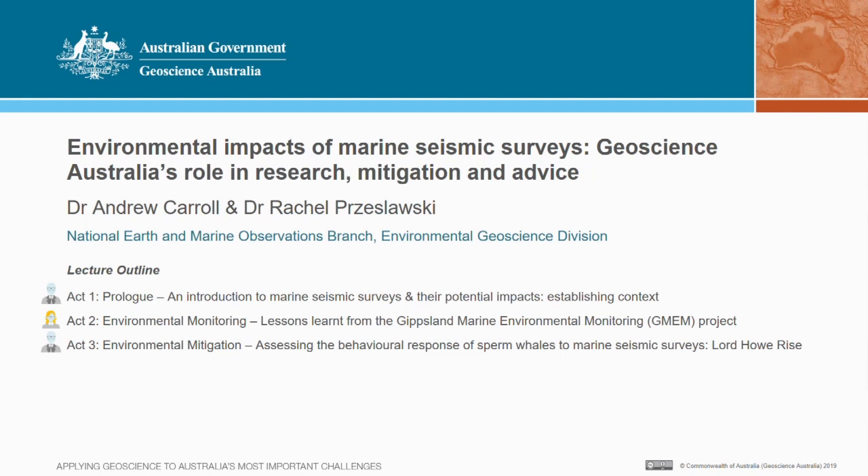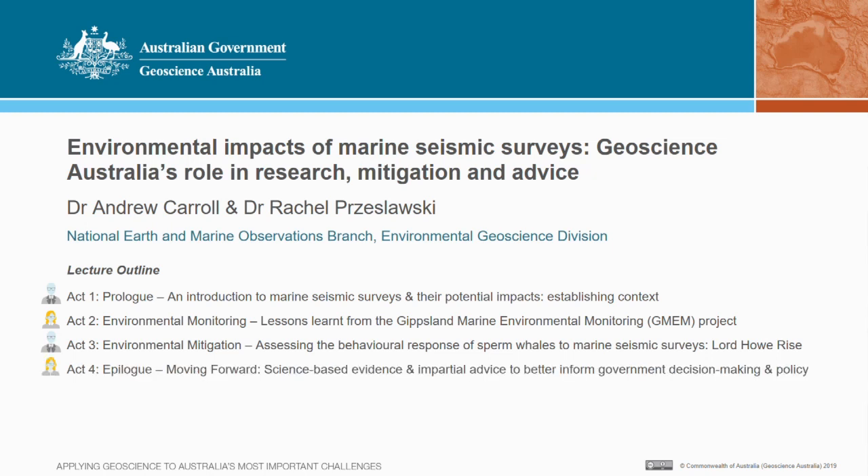We'll break this up into four acts. I'll begin with an introduction to marine seismic surveys and their potential impacts to set the context. I'll then hand over to Rachel, who will step us through lessons learned from the Gippsland Marine Environmental Monitoring Project, set up around an in-situ seismic survey. I'll then deliver Act 3, describing the environmental mitigation strategies we apply at GA, using a recent case on the Lord Howe Rise. Finally, Rachel will provide insights into where we see all of this moving forward in the future.